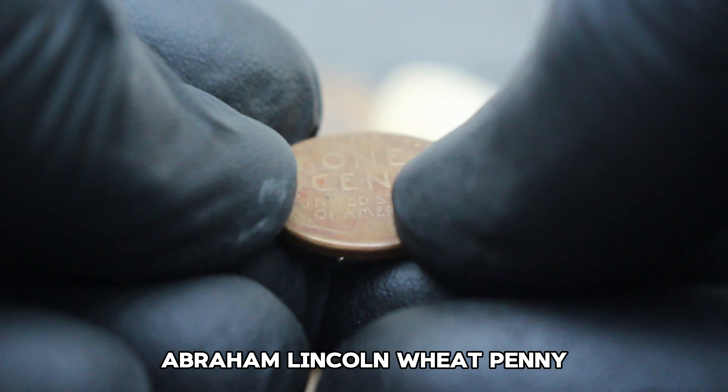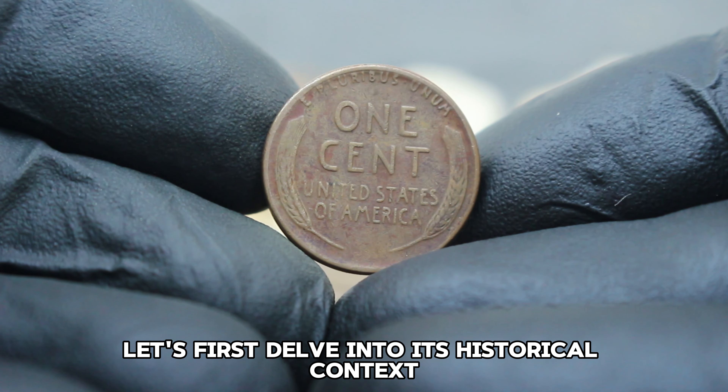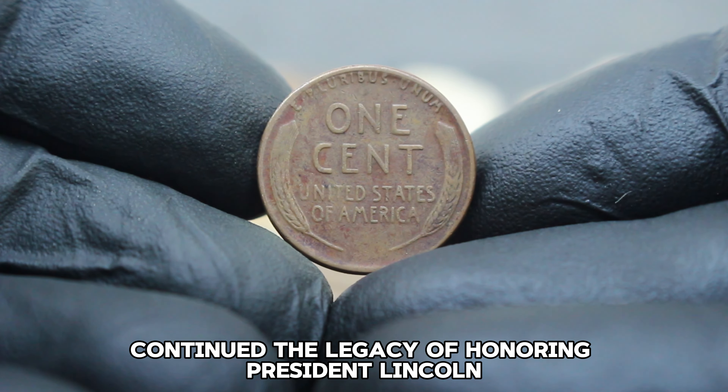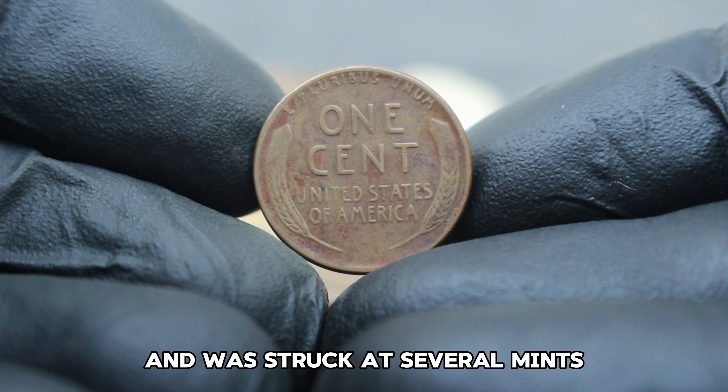If you're a collector or thinking about starting, consider focusing on coins that interest you personally. Learn about grading standards and preservation techniques to maintain your collection's value. Don't forget to store your coins in a cool, dry place to prevent damage over time.